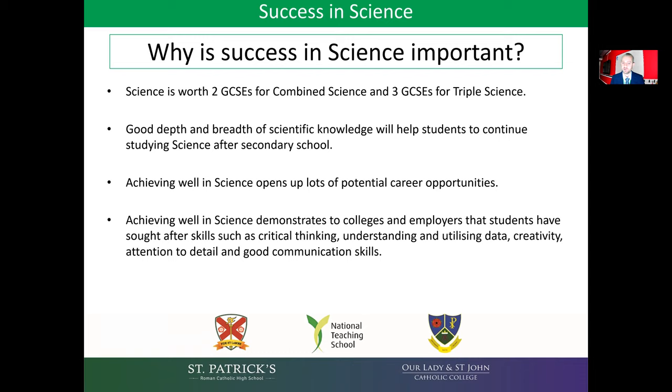Additionally, achieving well in science demonstrates to colleges and employers that students have important skills such as critical thinking, understanding and utilising data, creativity, attention to detail and good communication skills.